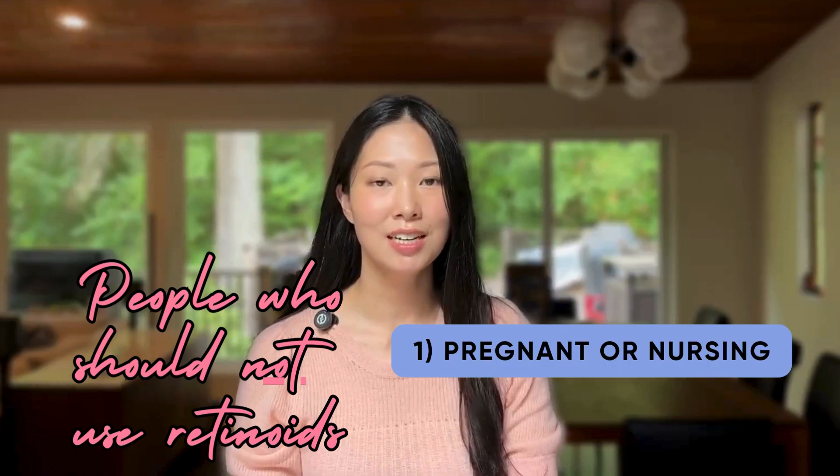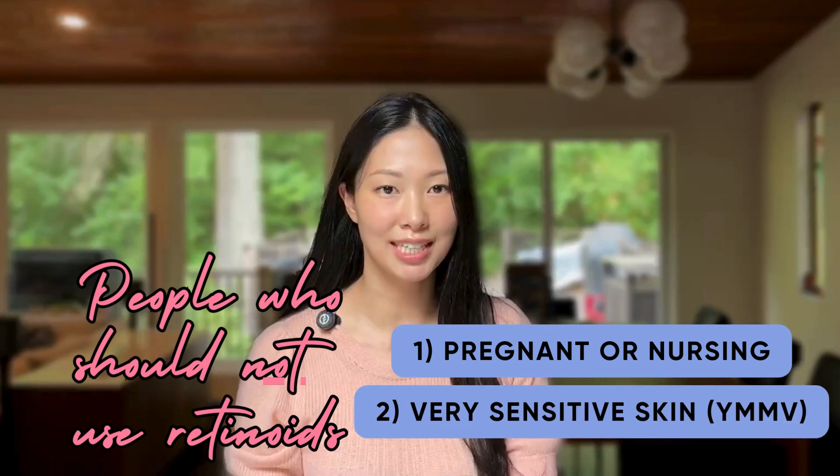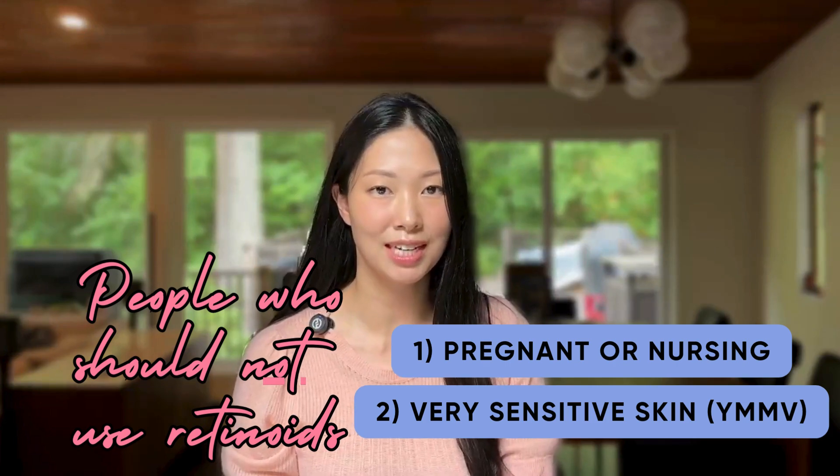Before I get into how I use retinoids, first I wanted to mention two categories of people who probably should not use a retinoid. Number one, people who are pregnant or nursing — please don't use them. And number two, people with very sensitive or rosacea-prone skin might not tolerate a topical retinoid, but your mileage may vary on this one.